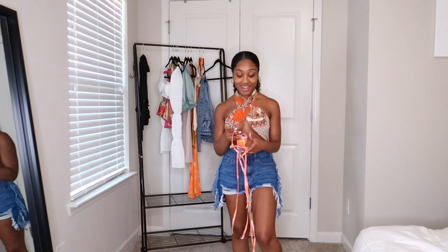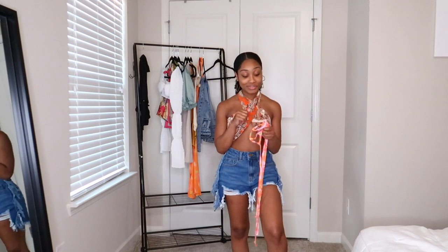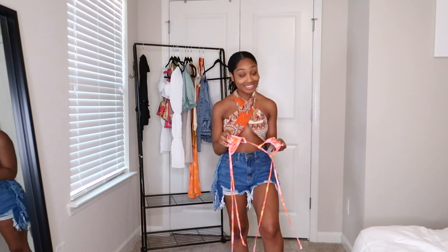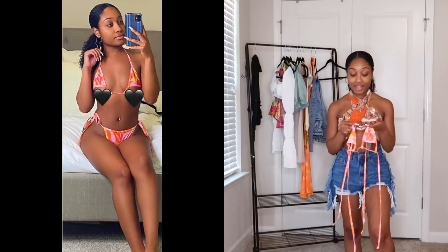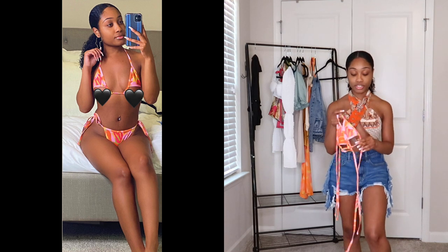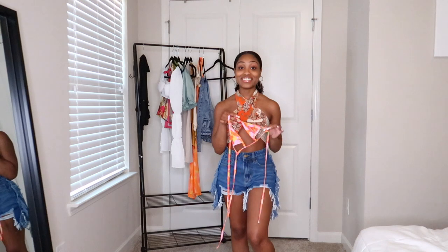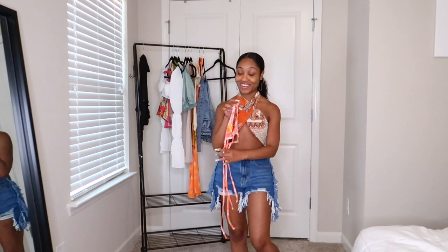My second bikini — y'all, this is so risque. This is like a girls' trip bikini set, not family oriented, because it has a whole underboob cutout. I thought this was pretty sexy. It's definitely giving vacay mode — even just the color splashes on it are giving vacation mode. It's pretty out of my comfort zone, but it's really really cute, so I'm obsessed.